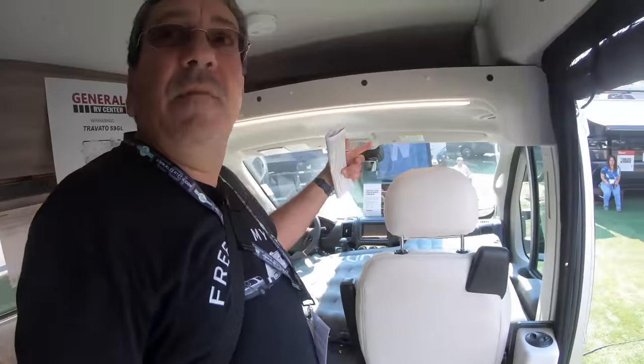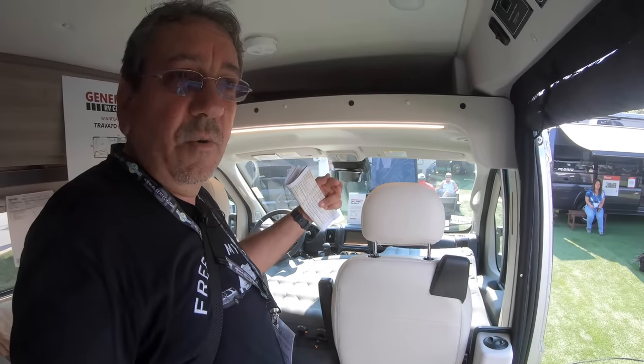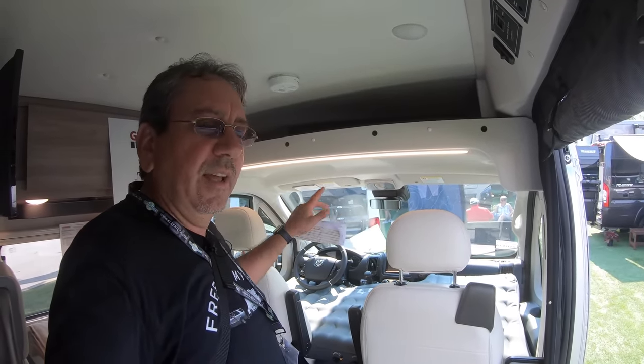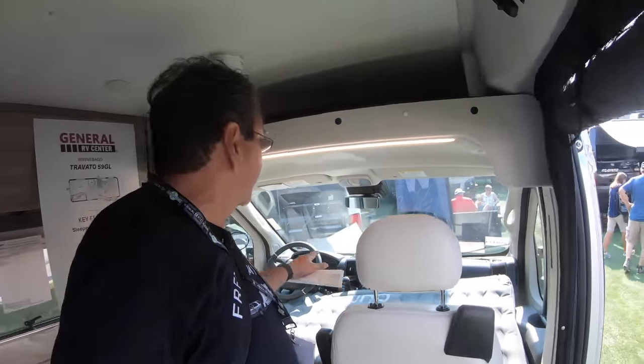We spoke about it at the Tampa RV Show last January. The Volta system basically has a large alternator under the hood that works pretty much automatically. If your battery starts going down, it'll get power from solar, but if solar is not enough, it'll start that large alternator and do a high idle speed to charge the battery really quick.